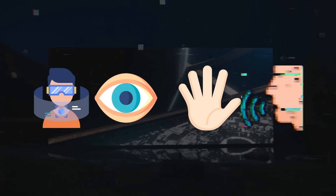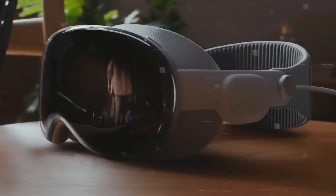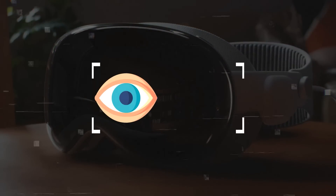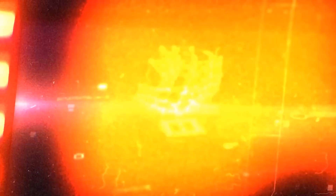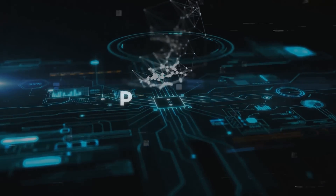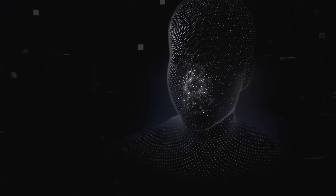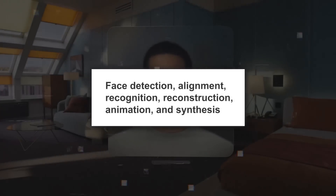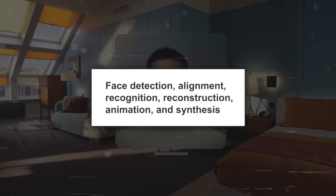The neural engine is also part of the R1 chip in Vision Pro. This chip handles tasks like tracking head movement, eye gaze, hand gestures, and voice commands. It uses machine learning for real-time accurate performance, such as adjusting focus based on eye gaze and recognizing hand gestures.